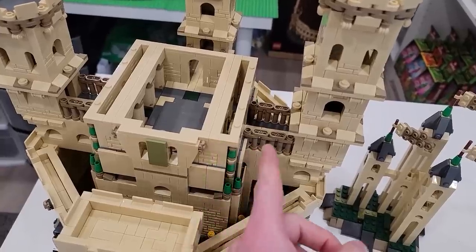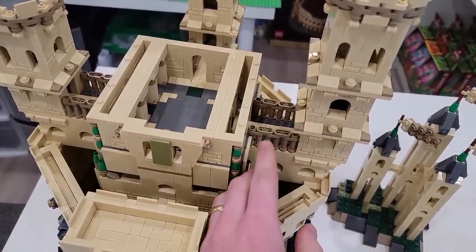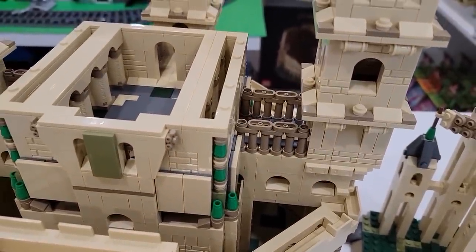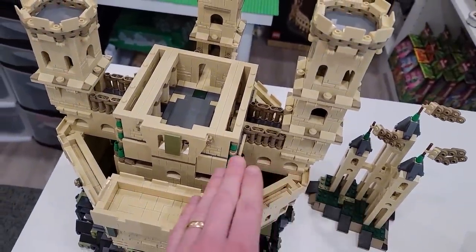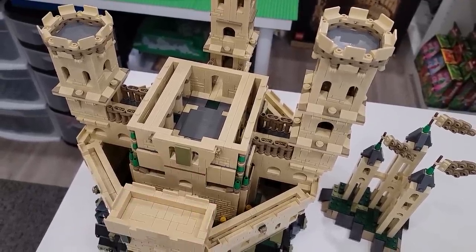Those walkways were also created from those trusses, and they have guardrails. Those lead to the interior room right here, which is actually our throne room.